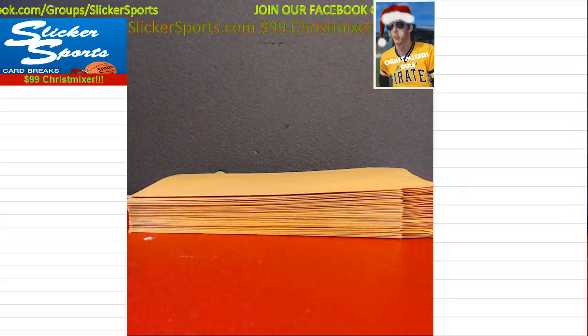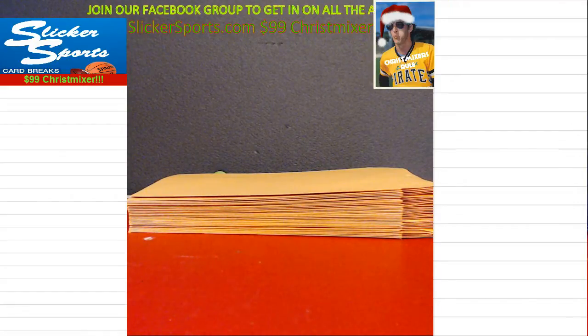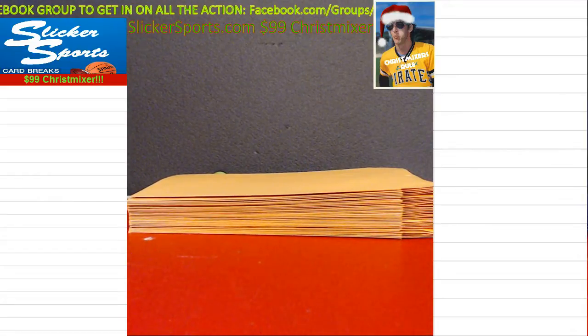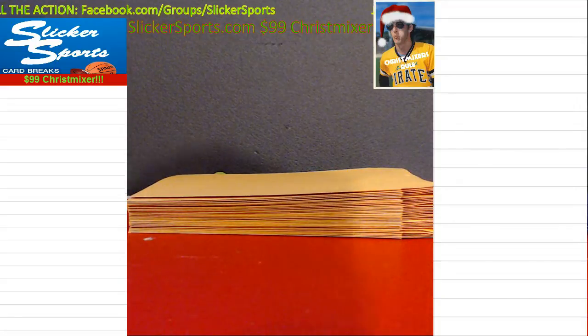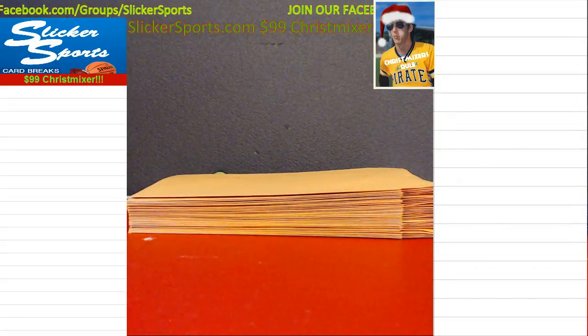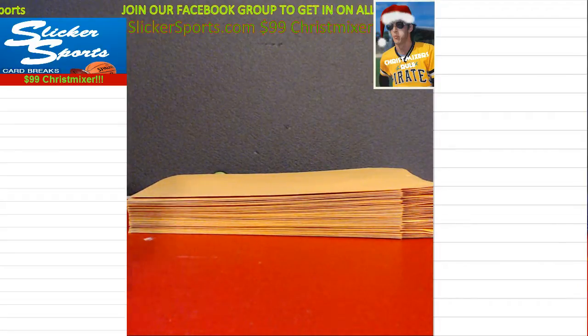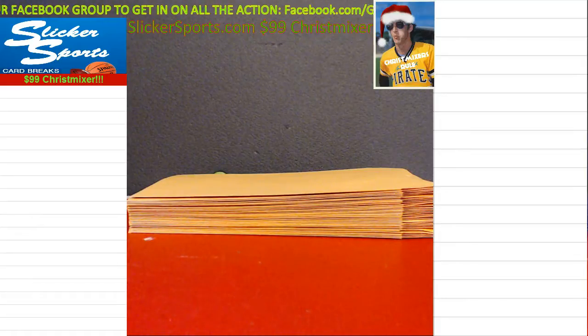We have the 2009-10 Upper Deck Michael Jordan Legacy Hall of Fame Edition factory sets — a couple of those. And last but not least, we have the Kent Tekulve autograph baseball with multiple inscriptions. There are a lot of really awesome items in this.